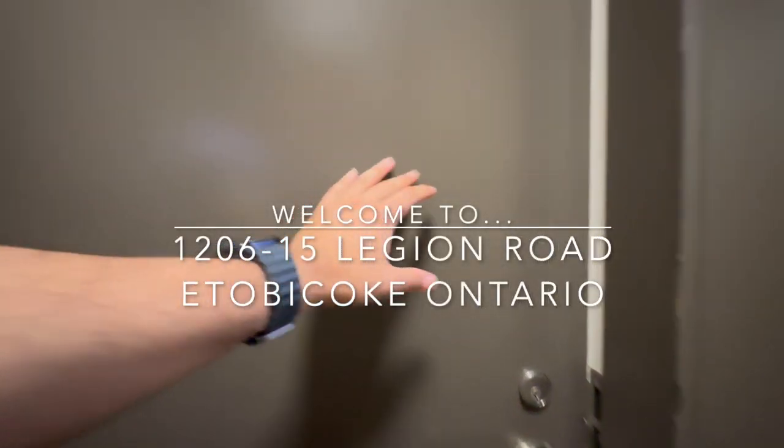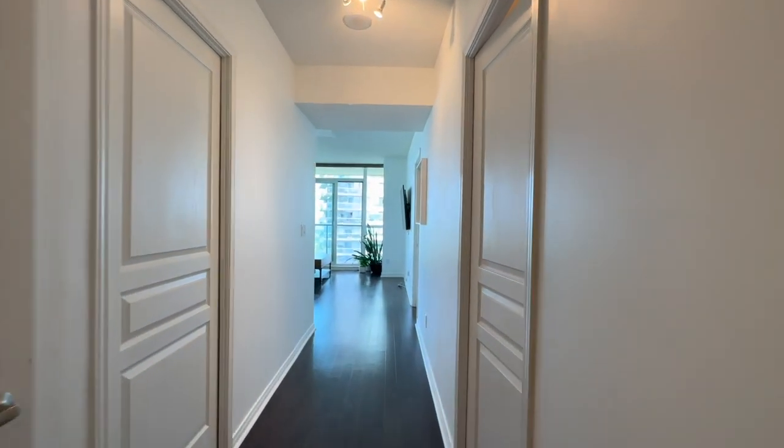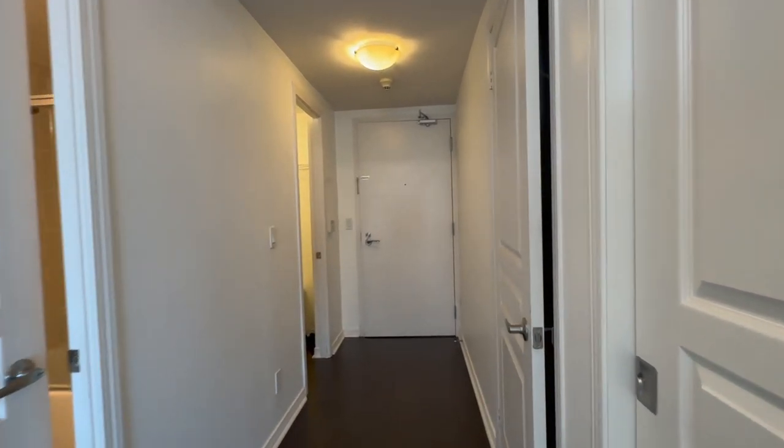Hello and welcome to unit 1206 here at 15 Legion Road in Etobicoke, Ontario. This is a beautiful corner unit with two bedrooms plus a den as well as two full bathrooms with approximately 1,100 square feet of living space.